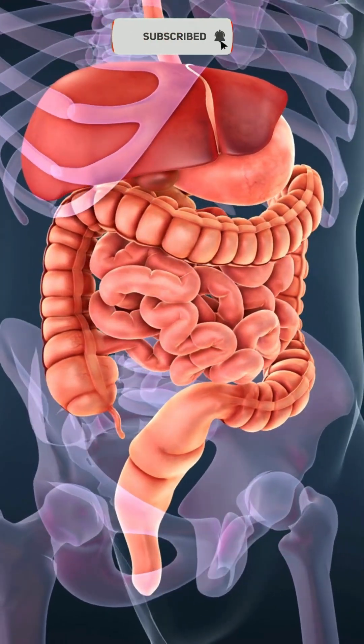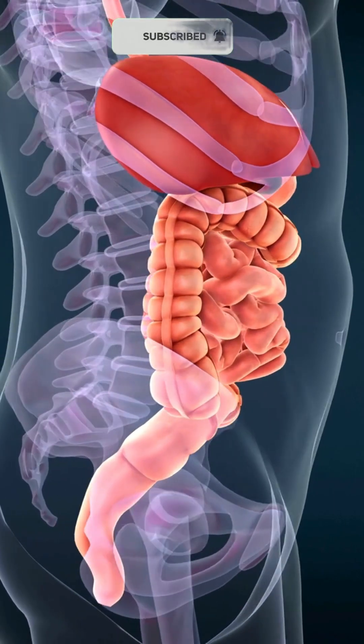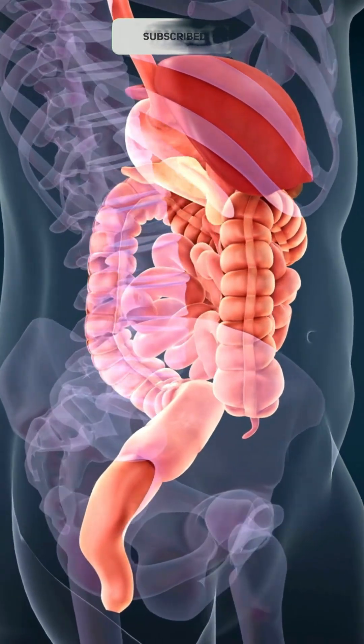The digestive system is made up of a group of organs that work together to break down food, absorb nutrients, and eliminate waste.